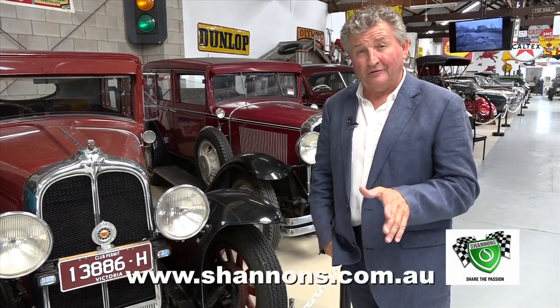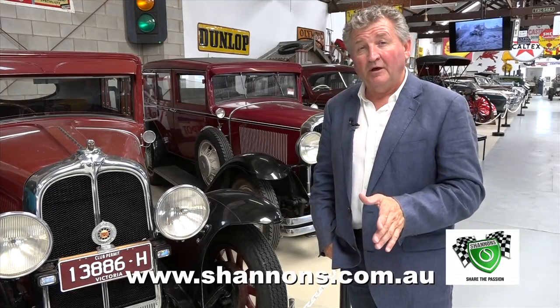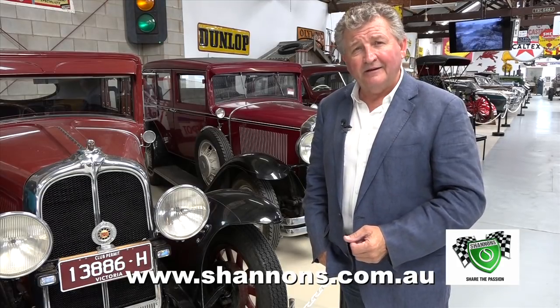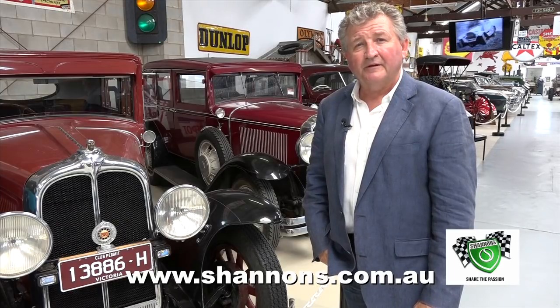If you're enjoying Classic Restos, there are over 320 episodes awaiting you on the Shannon's Club, along with a whole heap of other cool productions such as Shannon's Club TV, Legends of Motorsport, Driven, and End of an Era. That's all awaiting you at shannons.com.au.